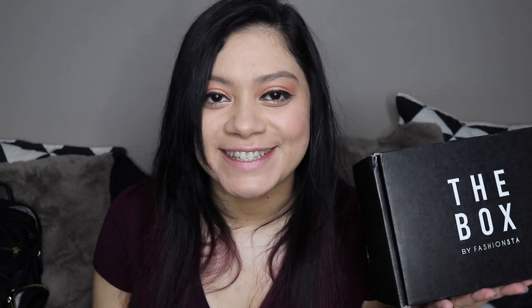Hey guys! Welcome to my channel. In today's video, we are going to open up the box this way — The Box by Fashionsta.